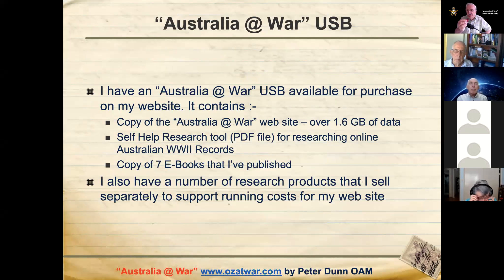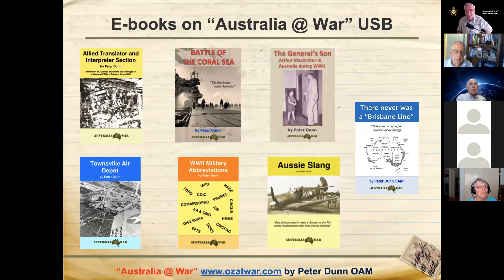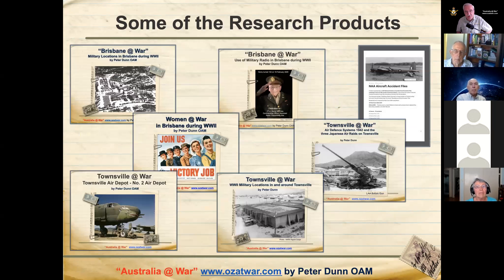I've also got a USB which I sell online, which has a copy of my website plus a self-help research file — about 23 pages of links to various online resources that you can access at home. Also on that USB is a copy of the seven e-books I've published. The latest one is 'There Never Was a Brisbane Line' and the most popular is 'The Battle of the Coral Sea'. You can buy them independently or on the USB.